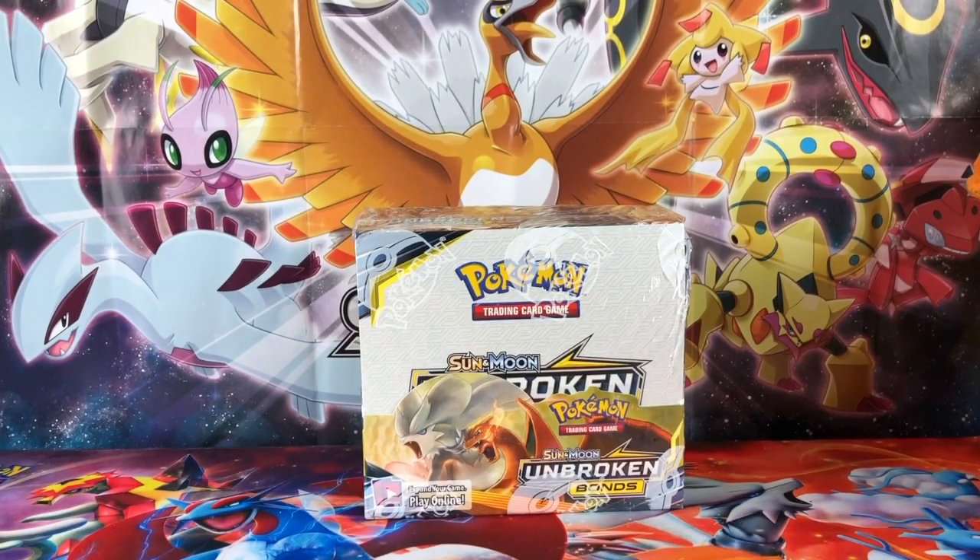Hey, what is up guys? It's Lil Supeset99 here, and I'm bringing you guys the newest Pokemon set that's coming out — this Friday when I'm recording this video — and it's the Unbroken Bonds.